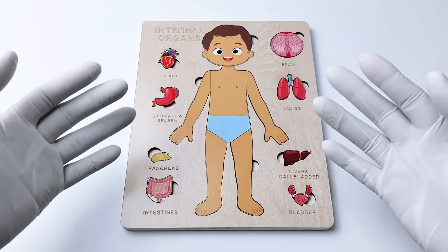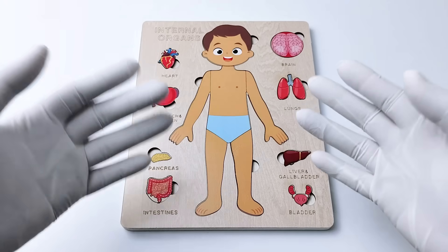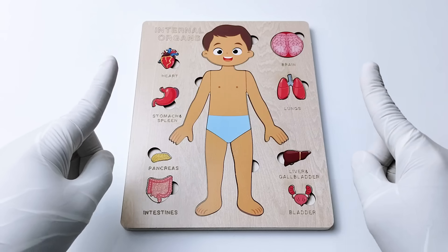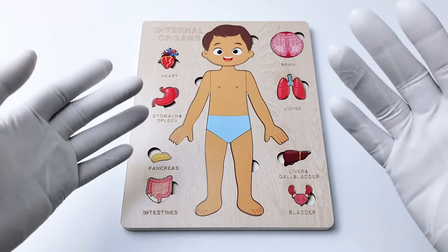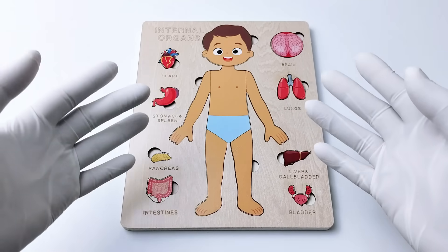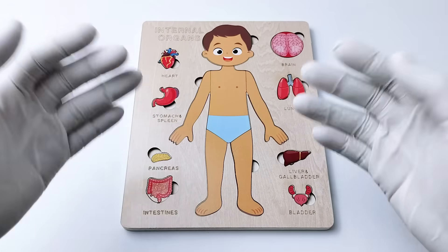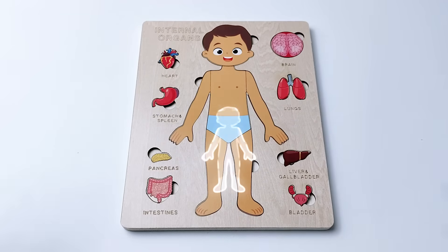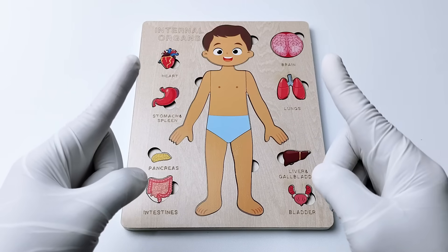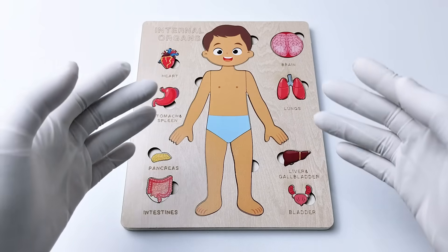Hi everyone! Are you curious about what happens inside our human body? Today we're going on an awesome journey inside your body to learn about incredible internal organs. Are you ready? Let's get started! Let's dismantle every part of our body, starting from the head.